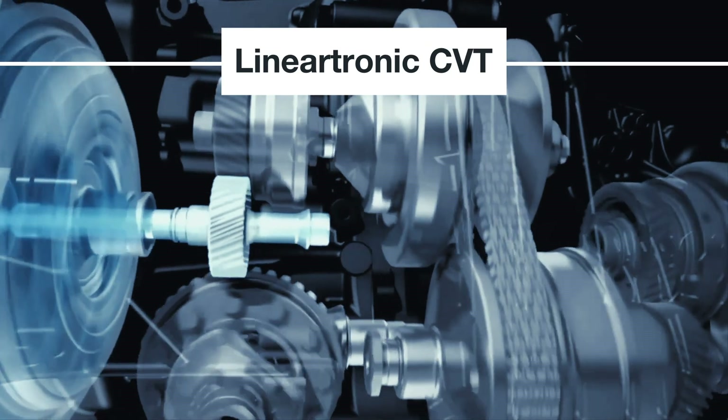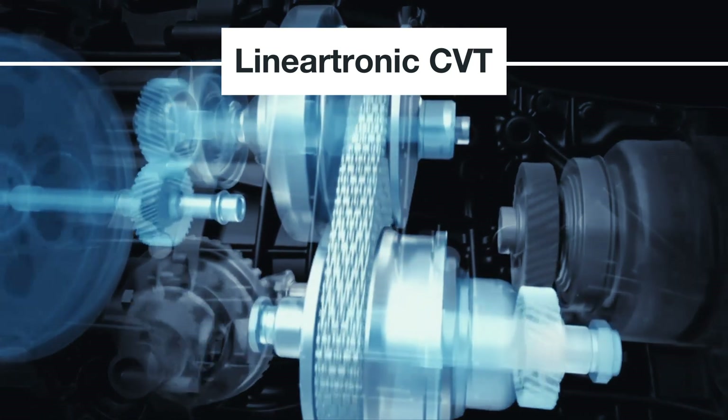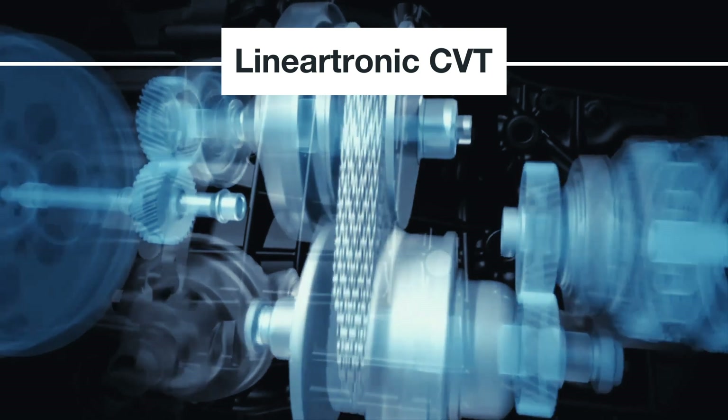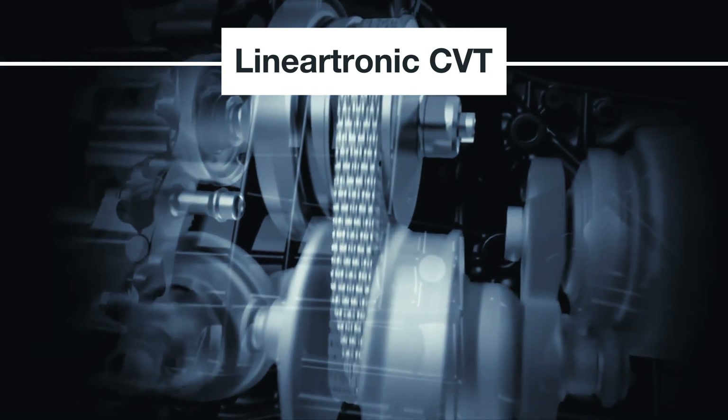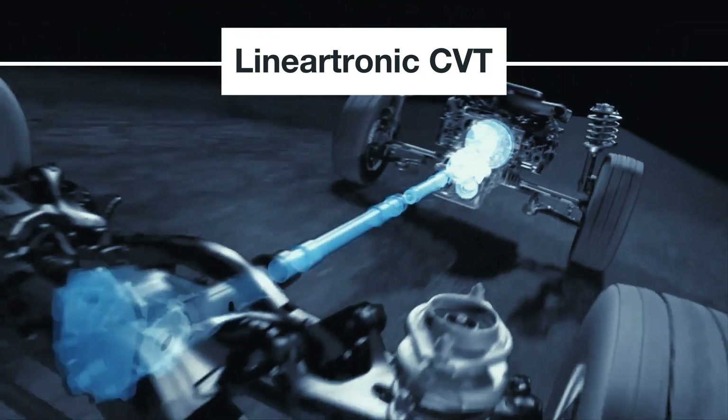The Lineartronic CVT allows the engine to run at its optimal power range for improved fuel economy and performance. Your retailer's technicians are factory trained to maintain and service this transmission, saving you time and money on repairs.